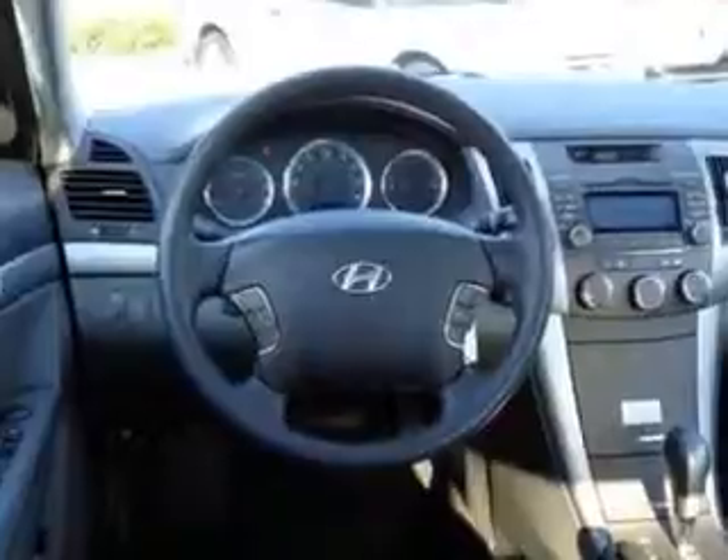Features include remote power door locks, heated outside mirrors, tire pressure monitoring system, rear bench seat, on-steering-wheel audio and cruise controls, and much more. Enjoy the drive and have peace of mind in this '09 Hyundai Sonata.